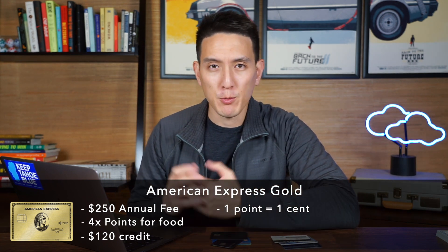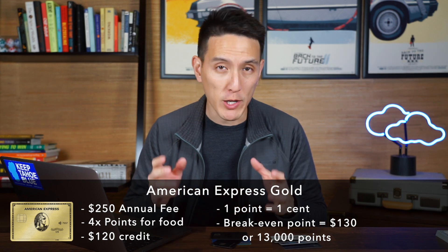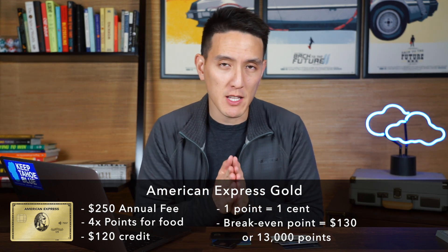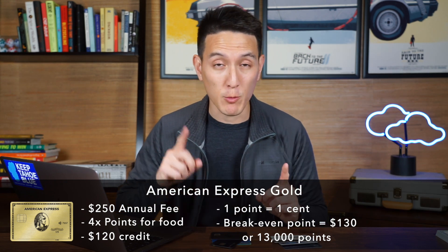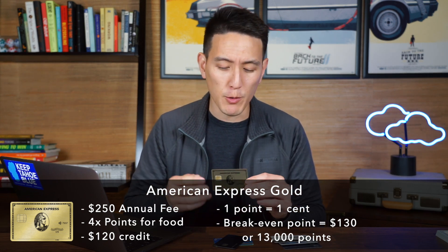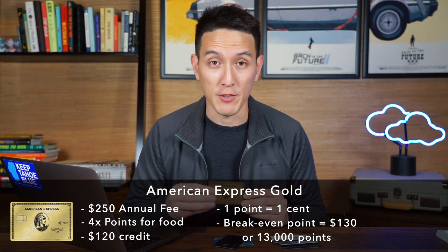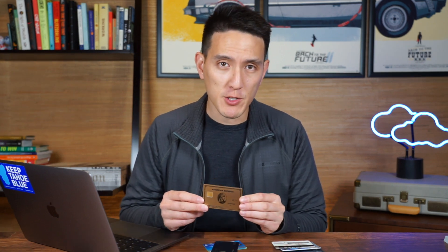A quick refresher: one point is equal to one cent. So to break even on $130 of annual fee, I need about 13,000 points. Since I'm getting 4x points on dining and groceries, I only need $3,250 worth of spend in either dining or groceries to make up for the $130 effective annual fee. That means on average, I need to spend about $270 a month on either dining or groceries. My food bill on average is about $500 to $600 a month, so easily my spending habits alone will make up for the annual fee of this card.